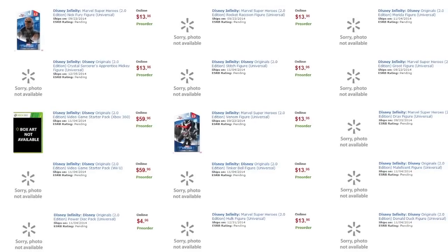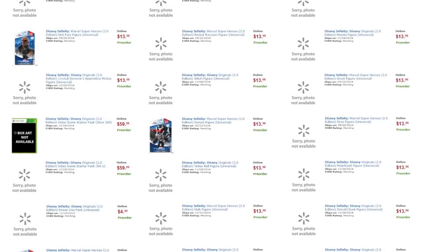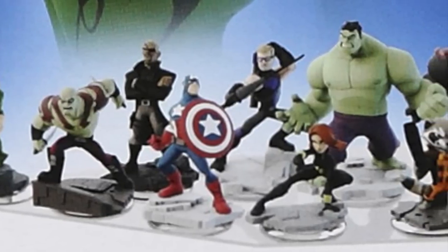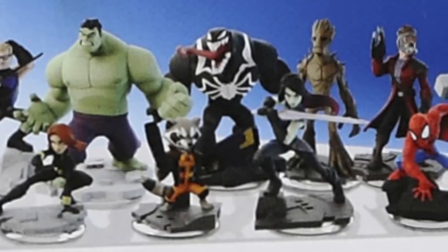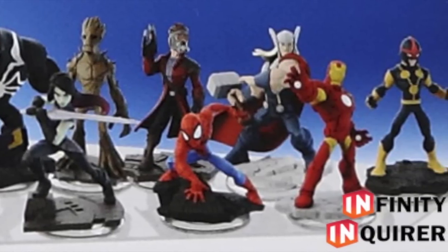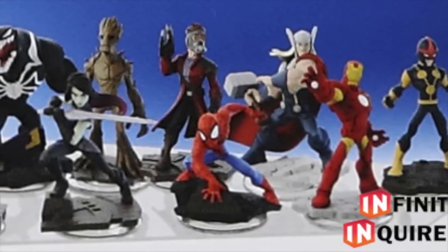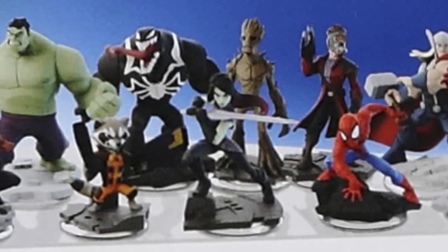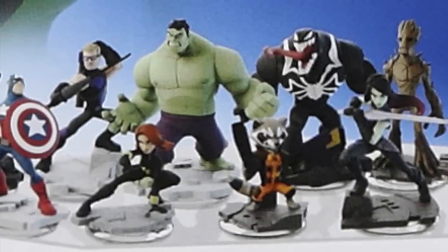So what figures are we going to get beyond those already listed? Confirmed Marvel characters include Iron Man, Thor, Black Widow, Captain America, Nick Fury, Hulk, and Hawkeye. Beyond that we also get Spider-Man, Nova, Venom, and Iron Fist. And possibly even bigger news — confirmation via a whole line-up image that includes Star-Lord, Groot, Rocket Raccoon, Drax, and Gamora. They are the Guardians of the Galaxy, and that film launches later this summer.